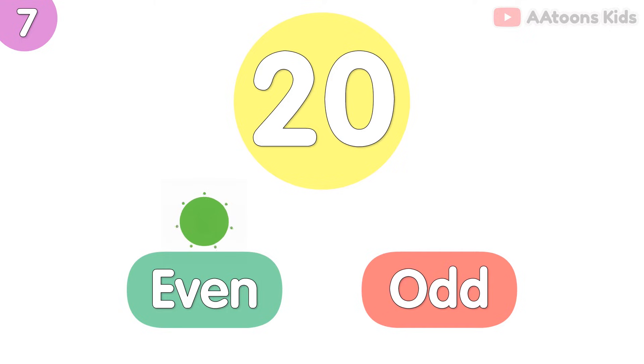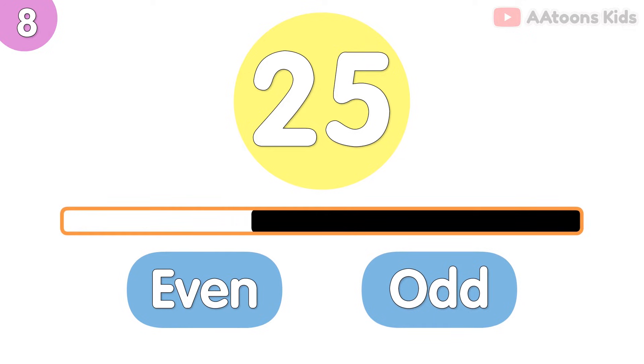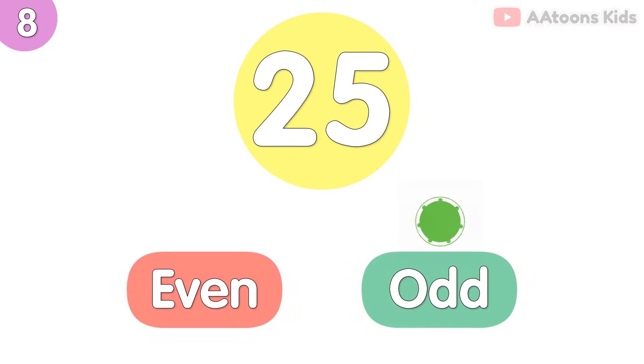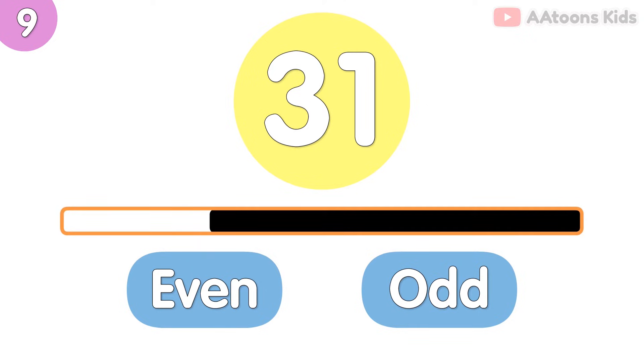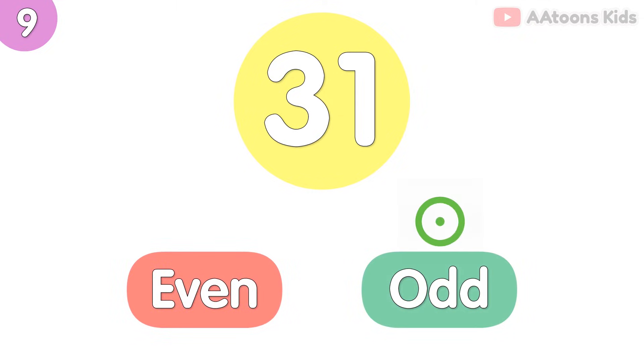20 is even number. 25 is odd number. 31 is odd number.